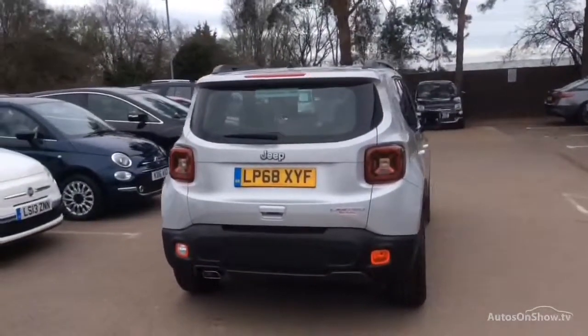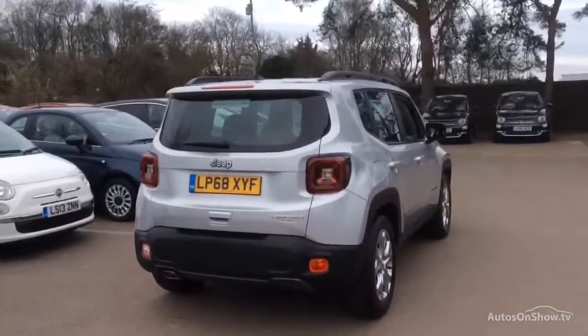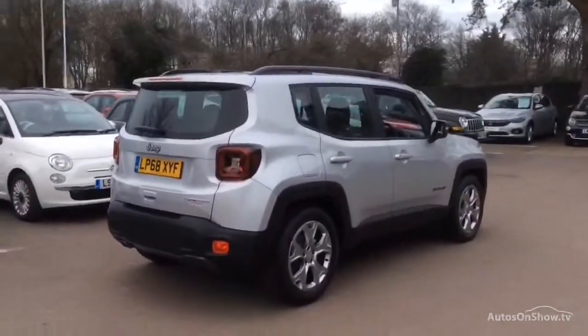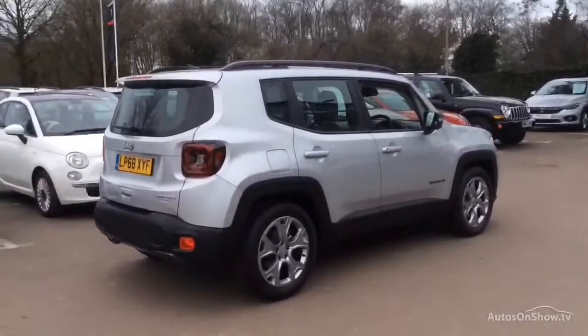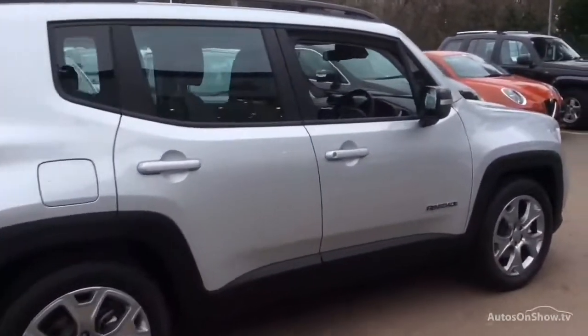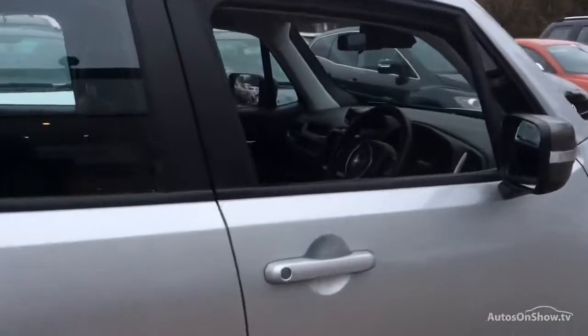If for any reason you decide it's not exactly what you're looking for, don't worry. We have access to over 100 approved pre-owned Jeep models in group stock, with stock changing daily, so we're extremely confident we'll have the perfect model for you at one of our dealerships.